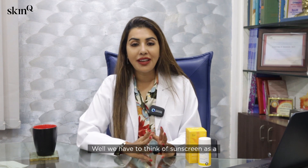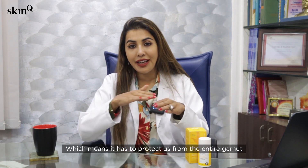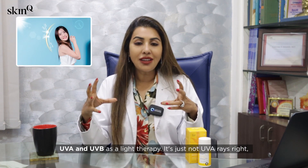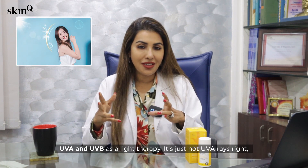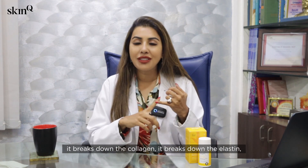Now what does that mean really? We have to think about sunscreen as being a broad spectrum sunscreen, which means it has to protect us against the entire gamut — UVA and UVB. It's not just UV rays; it's UVA and UVB.